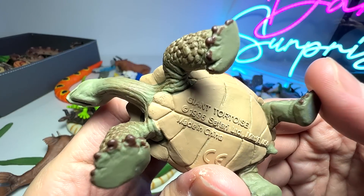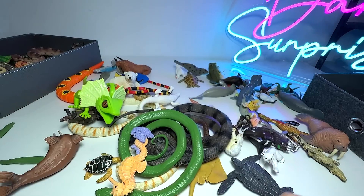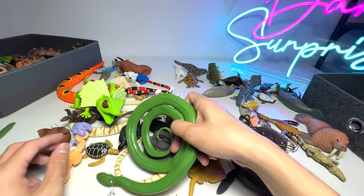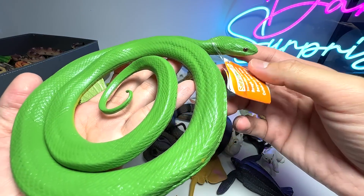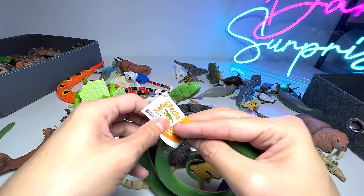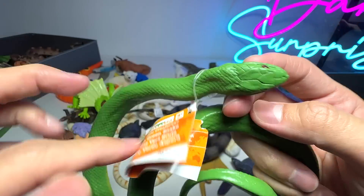What do we have right here? This is a tortoise — a giant tortoise. Giant tortoises don't live in the water; they are actually land animals and they have a very long lifespan. And this is actually a rough green snake. Its diet consists mainly of insects and spiders — they don't eat larger animals.